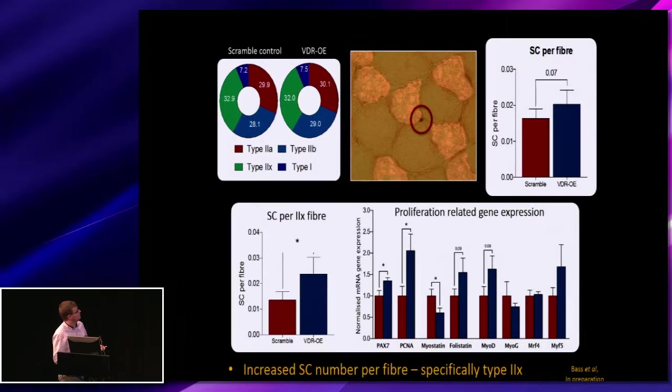Looking at further measures of hypertrophy, we looked at satellite cell content. Initially we showed there were no changes in the distribution of fibre types, but we did see an increase in satellite cell content per fibre — significant when looking specifically at 2X fibres. This is matched by an increase in proliferative-related gene expression, namely PAX7 and PCNA, and we also see a decrease in myostatin.